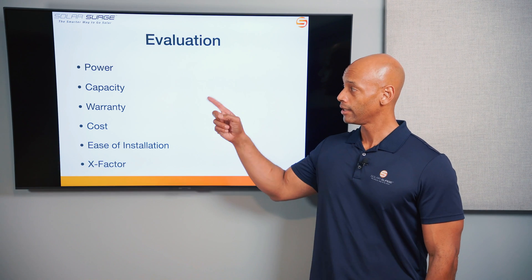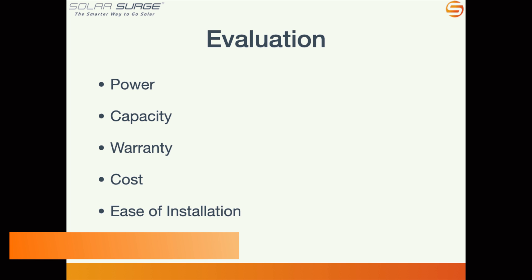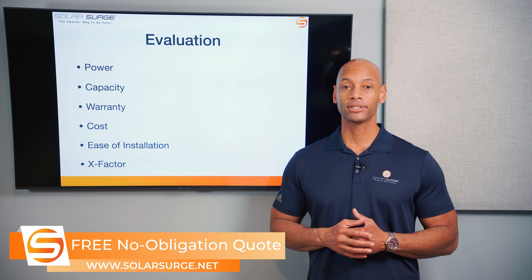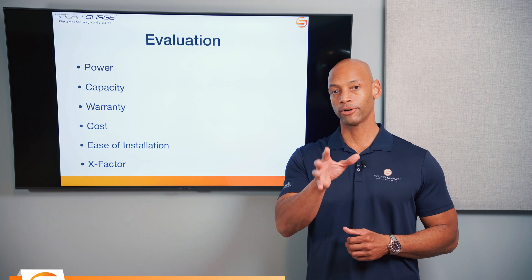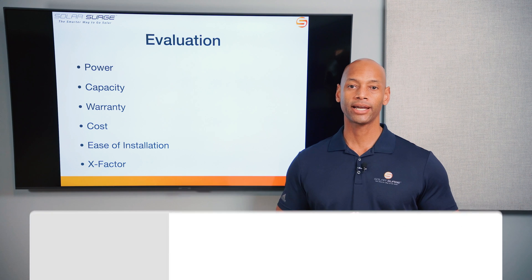Those categories are: power, including continuous power and peak surge power; storage capacity of the battery; warranty coverage on the battery; the cost of the battery and cost to have it installed; and ease of installation — especially important for contractors out there.